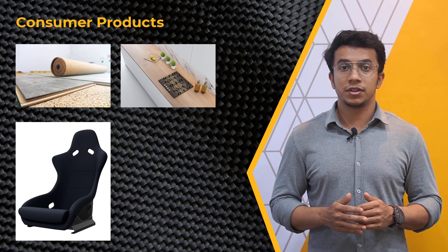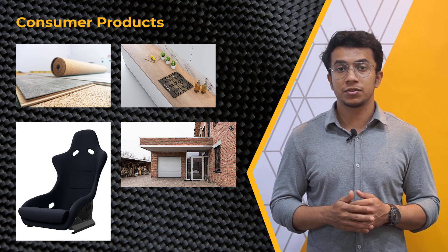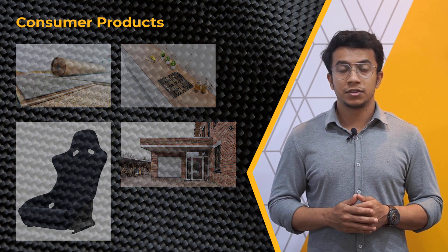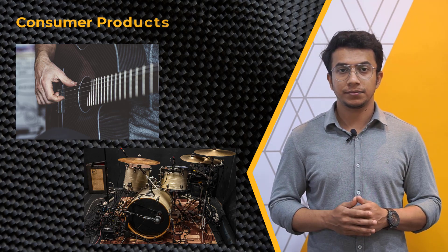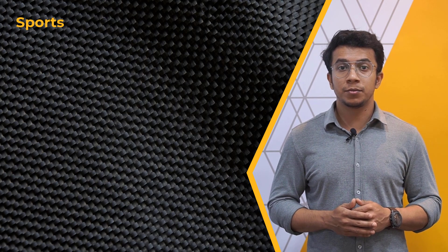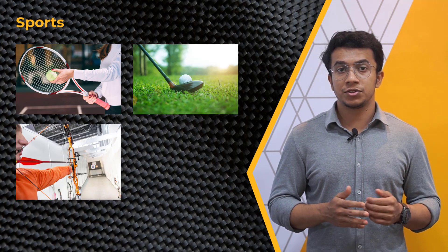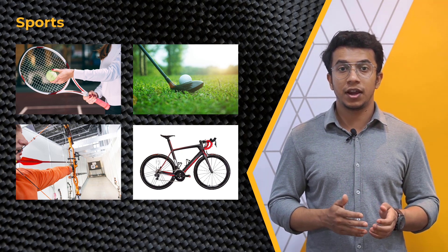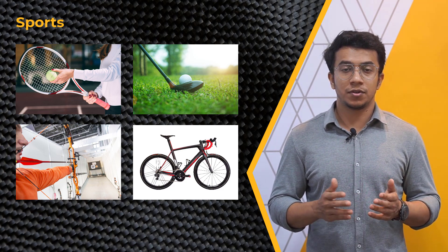Additionally, layered composites are used in the construction of doors and windows to create energy-efficient and durable options for homeowners. Another application is in the production of musical instruments such as guitars and drums, where layered composites are used to create strong and resonant materials. In the sports sector, one of the most common applications is in the production of sports equipment such as tennis rackets, golf clubs, bows for archery, and bike frames. The use of layered composites allows for the creation of lightweight and durable products that can withstand high loads and stresses, helping to improve the performance of athletes.